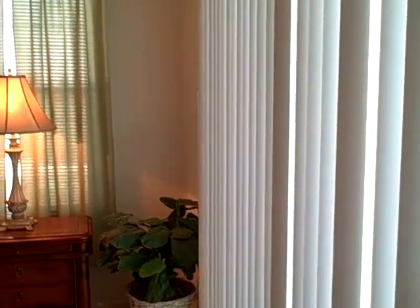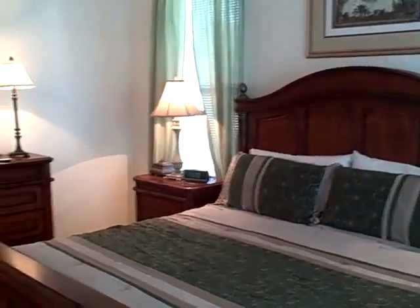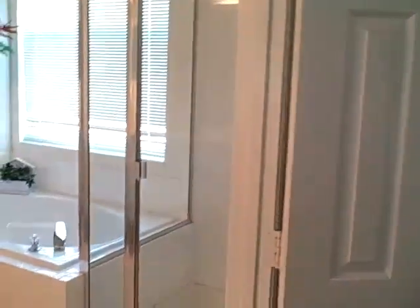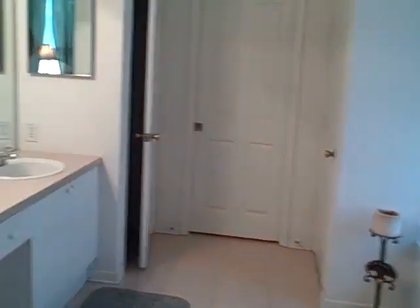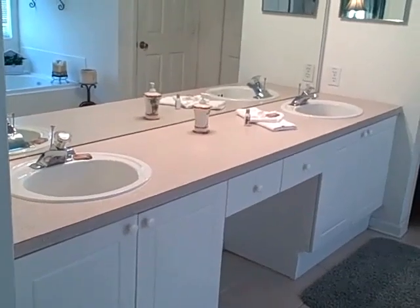Let me take you over to the master bedroom. We have the master bedroom right here, with a sliding door to the right leading out to the pool area. Beautiful furniture — king size bed and dresser. The master bathroom features a large walk-in shower, a garden tub, a private toilet, a closet, and a beautiful double sink area with a large mirror.